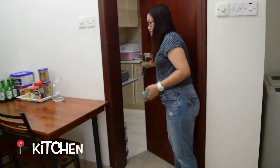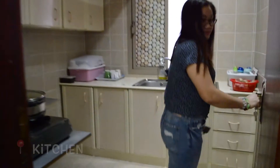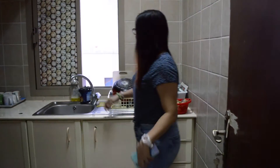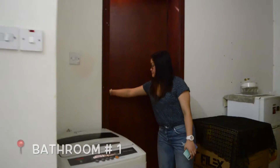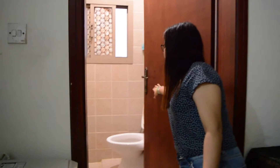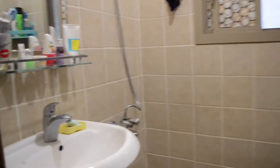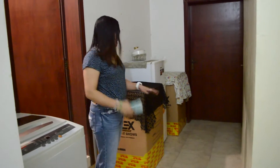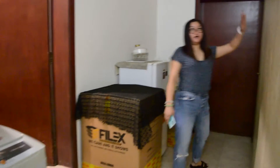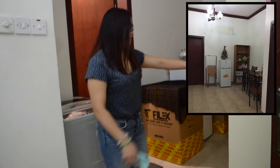Ito po yung kitchen — open lang siya. (This is the kitchen, it's open.) Then, this is the bathroom.